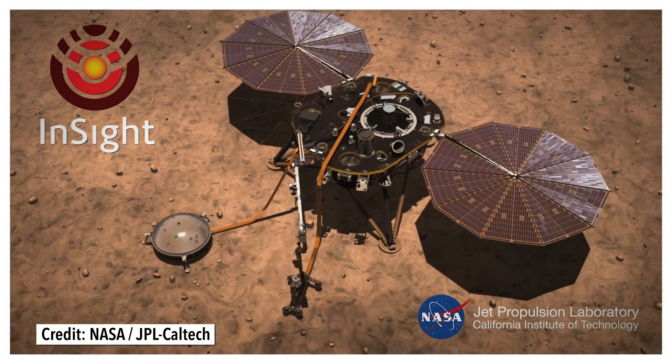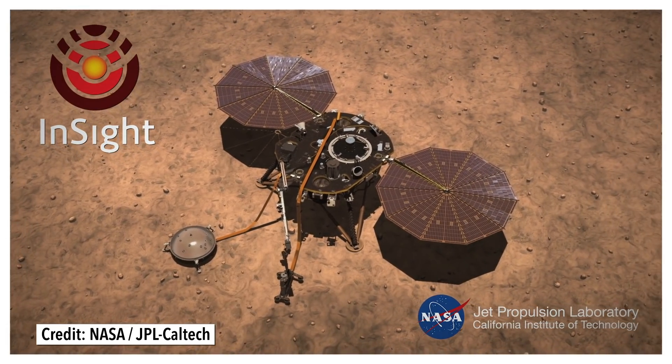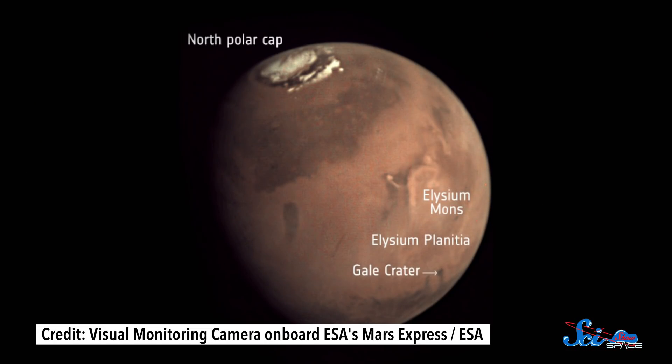Like NASA's InSight lander. InSight touched down in November 2018, and its first results were finally released this week in two Nature journals. The results reveal a seismically active world with magnetic and atmospheric phenomena,